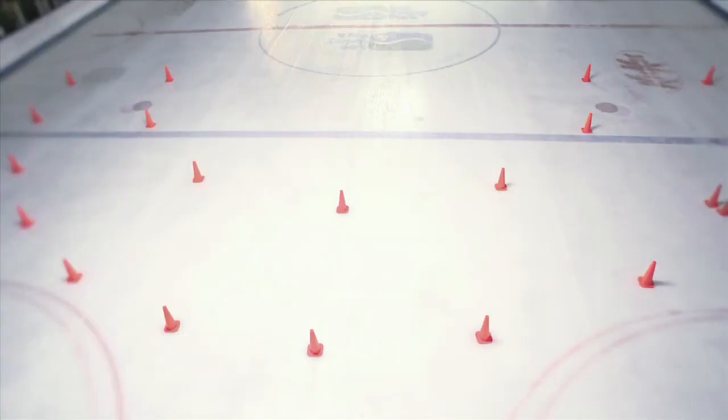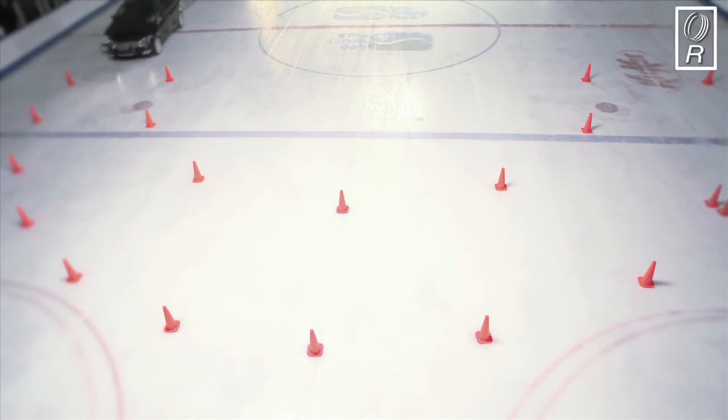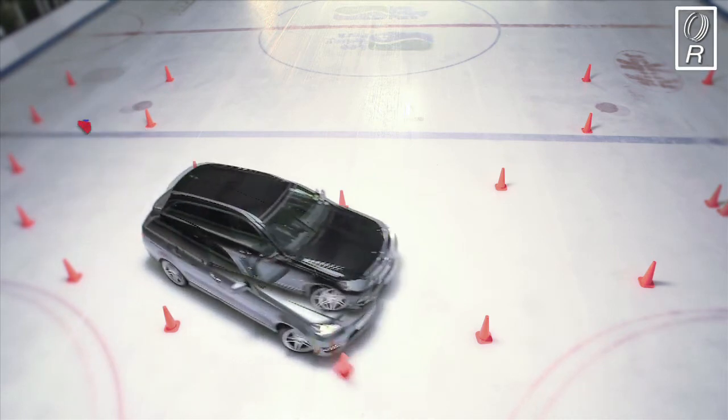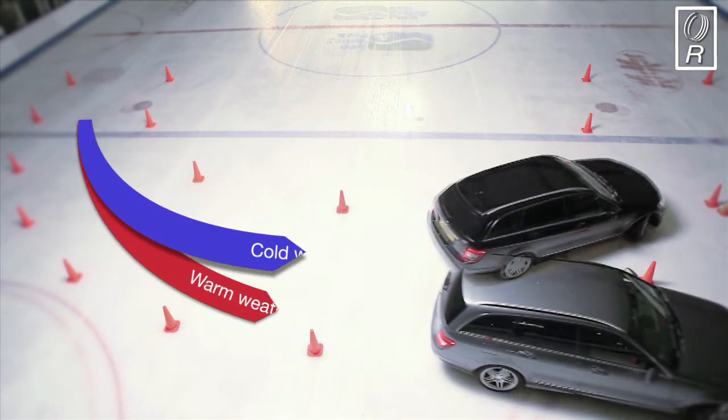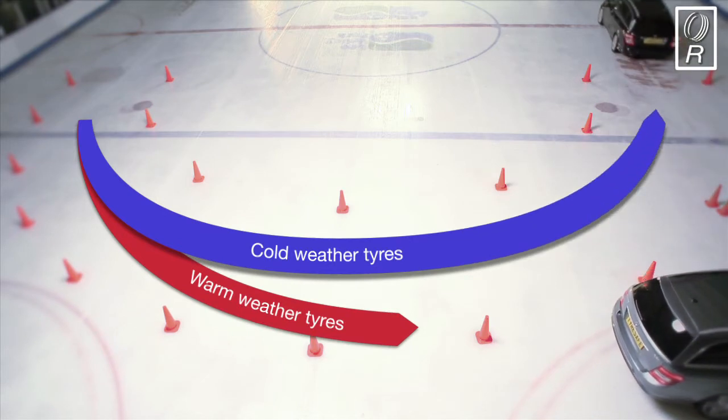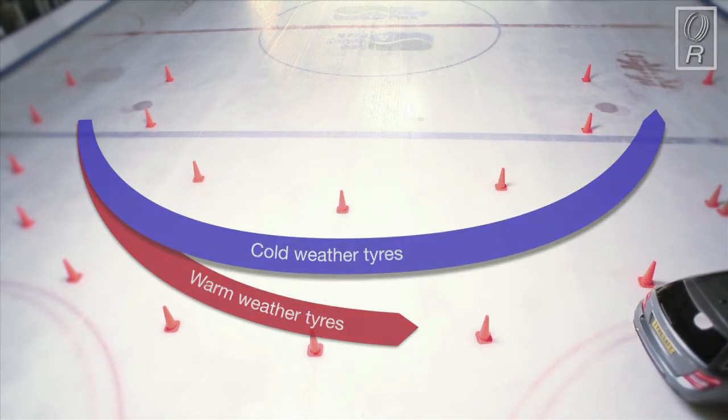Let's see the difference again from our overhead camera. From here, you can really see that 39% difference with the warm weather tyres. At the same entry speed, the cold weather tyres guide the driver safely around the corner, while the car equipped with warm weather tyres loses control and clips the cones.